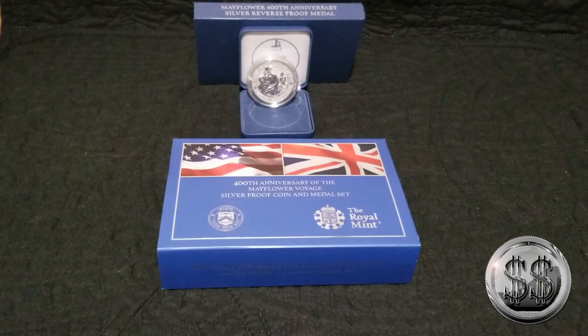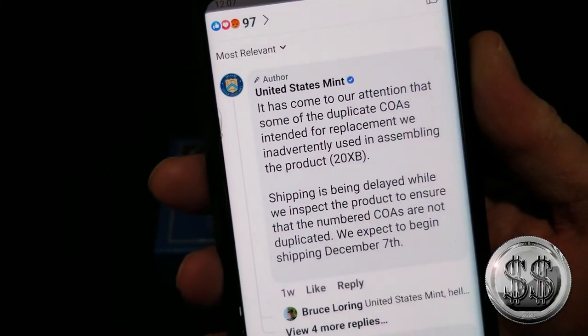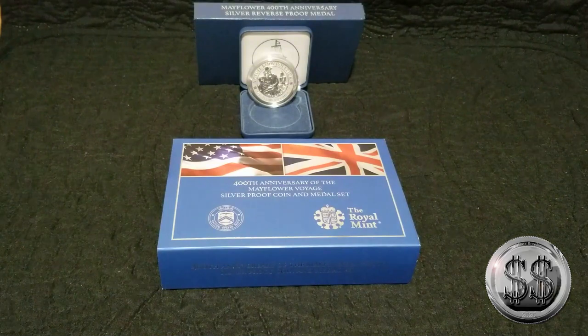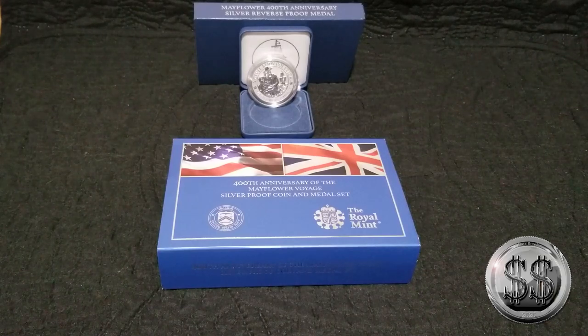Let's read why it took a while. Found this on Facebook, and it says: 'It has come to our attention that some of the duplicate COAs intended for replacement were inadvertently used in assembling the product 20XB. Shipping is being delayed while we inspect the product to ensure that the numbered COAs are not duplicated. We expect to begin shipping December 7th.' This was November 17th. Man, it took a long time when they have to open up every single one of these things.